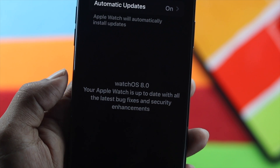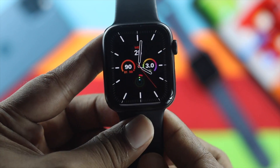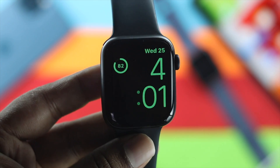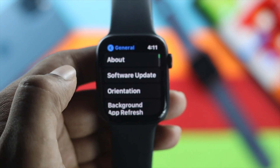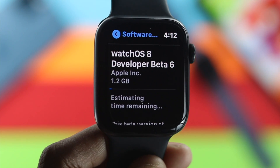If you want to fix this problem, the very first thing we recommend is to charge your Apple Watch and your iPhone at the same time. You should charge them up to at least 50 percent, and afterward just go ahead and try to update your Apple Watch to check whether it is working or not.